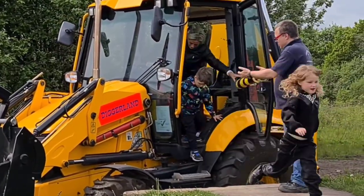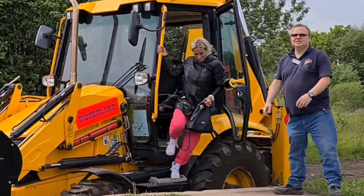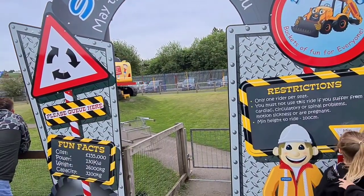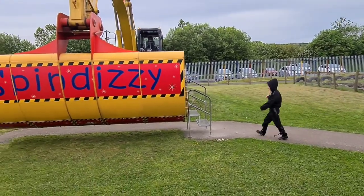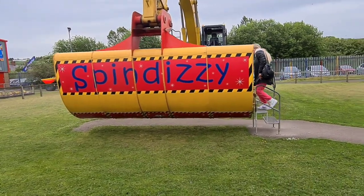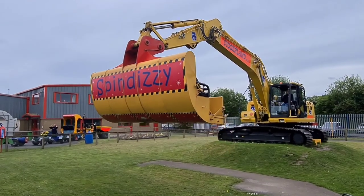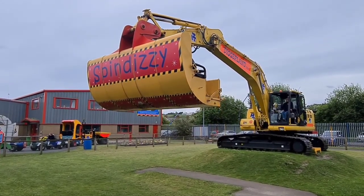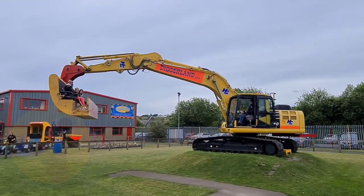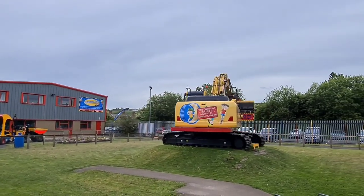Now Jasmine was going to do this voiceover — she's a bit lazy, so she asked me to do it. This is a favourite ride — Jasmine's favourite ride — Spin Dizzy. This is like a big bucket that you sit in at the end of a 360-degree excavator that spins you around and makes you dizzy. It looks slow at first but it soon picks up some speed.